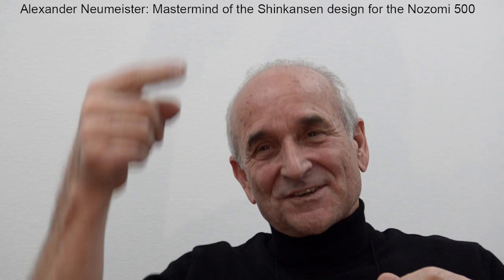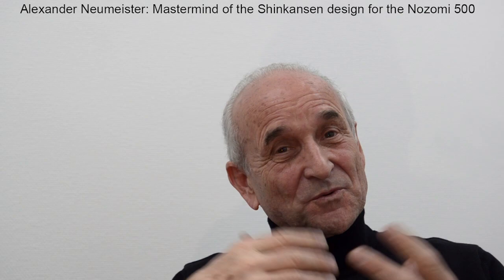Even more of a dream project than the other trains which I did was designing the Nozomi 500 — the Nozomi Shinkansen 500 — for the Japanese railways.